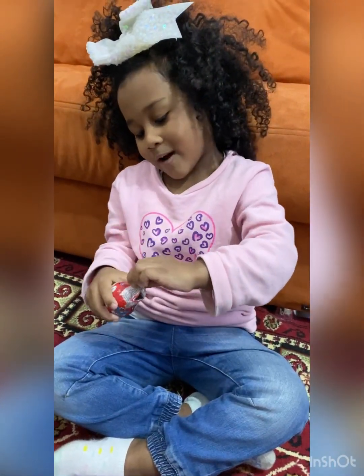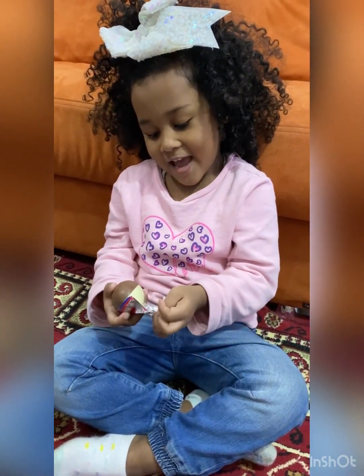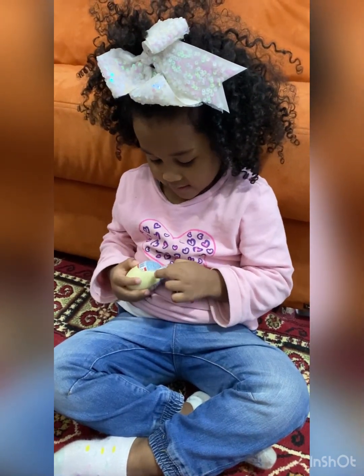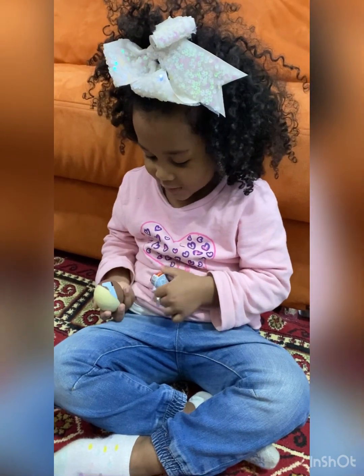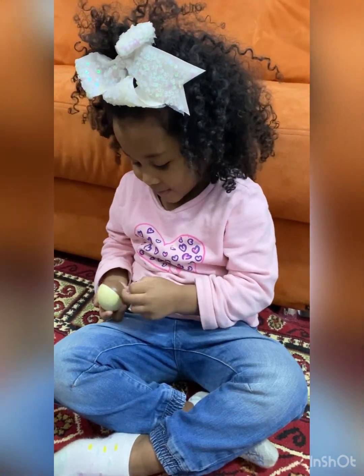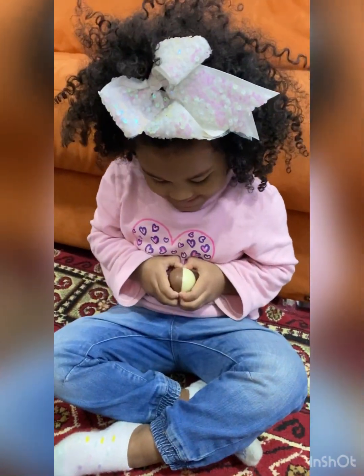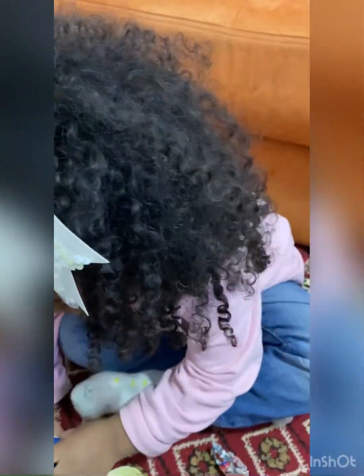It's a chocolate egg! It's white and brown chocolate — vanilla and chocolate, but not mixed. I want to crack it and eat it. Oh, what's inside? I don't know!